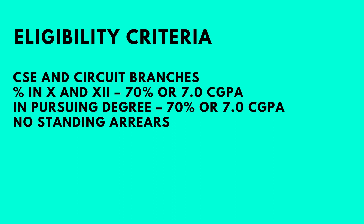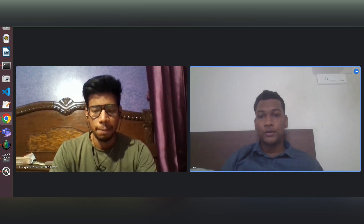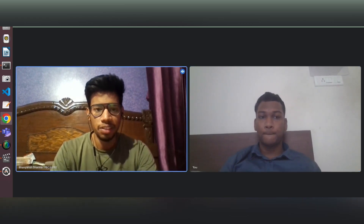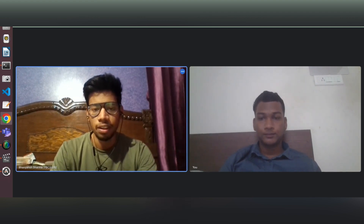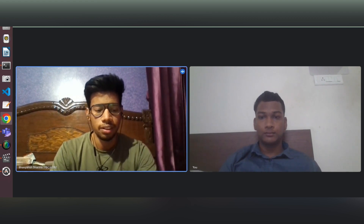Now let's go ahead and talk to Bhavyansh. Hi Bhavyansh, firstly congrats on your placement and welcome to my channel. Thank you. So would you like to introduce yourself first? Yes, so my name is Bhavyansh Sharma. I'm currently pursuing B.Tech from Vellore Institute of Technology, Chennai, and I've recently got an offer from Athena Health.